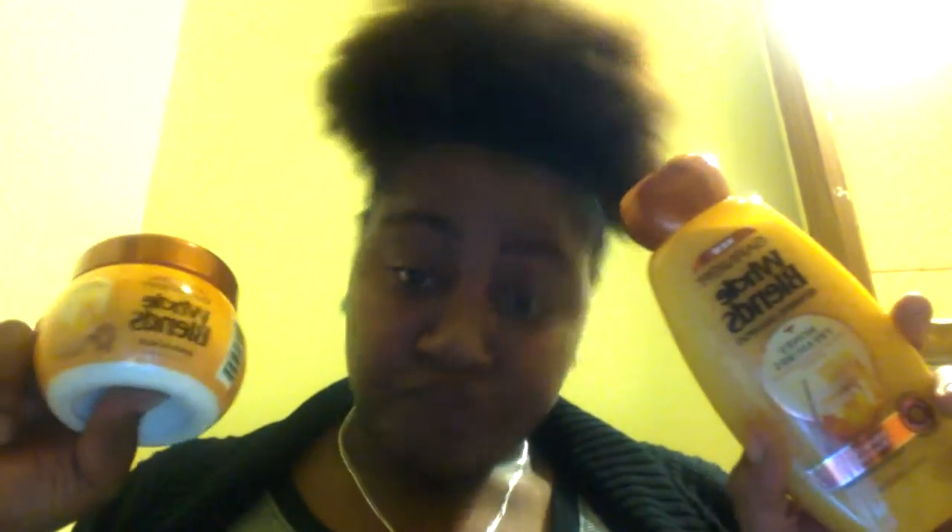Anytime I see something new it just makes me want to try it. So this is how I'm basically going to work — I'm going to read what's on the bottle, then I'm going to come back after I wash my hair and deep condition, with freshly washed hair, and tell you what I think of it. Starting with the shampoo.